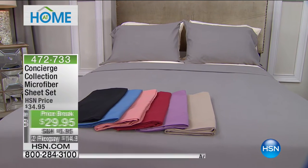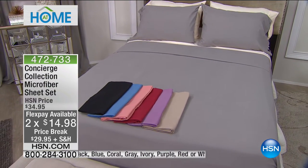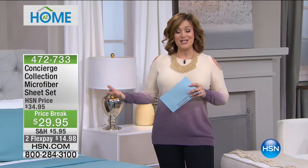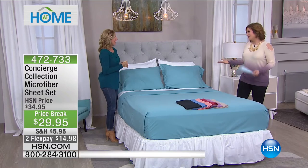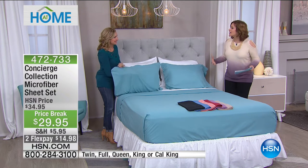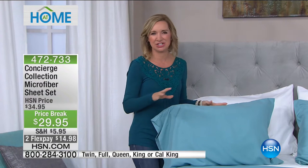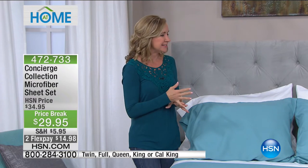If you pick up more than one set today — which is what designers like to do, mixing and matching your bedding — you pay shipping and handling once, and all your other sheet sets are half-price shipping. Our Concierge Collection brand expert is Ellen Bunner, a home and decor expert. These are amongst our best sellers because people love how easy they are to care for, how they're never a wrinkled mess, and how silky they feel on your skin. Microfiber changed the entire industry — it's the best-selling sheet anywhere you go.